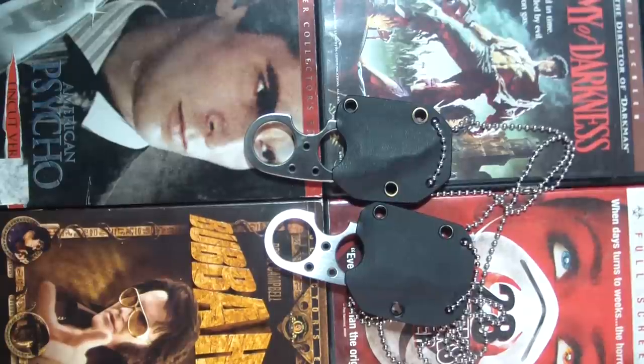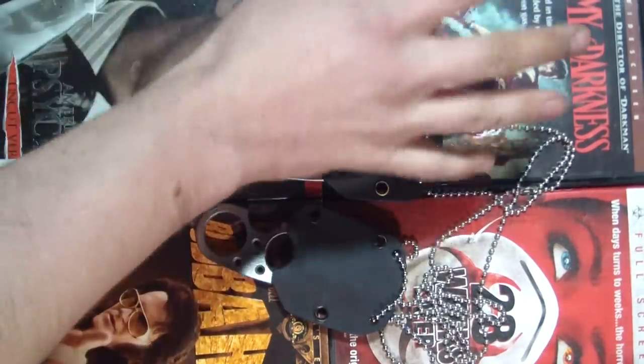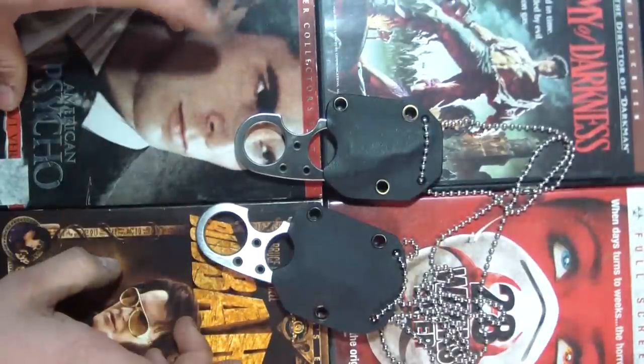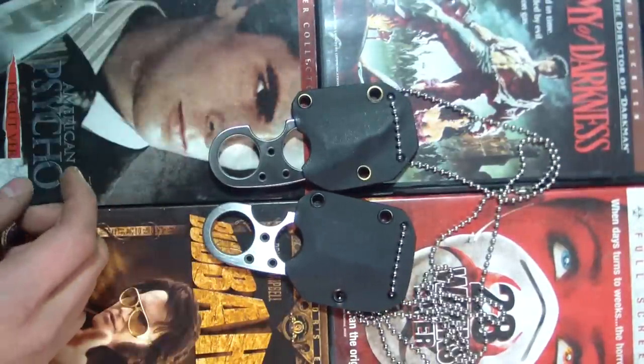Hello guys, Tough Thumbs here. Got a very entertaining video for you tonight — kind of like a horror theme, maybe an early Halloween video. Real quick, I want to show you some stuff I got today. Some pretty awesome stuff.